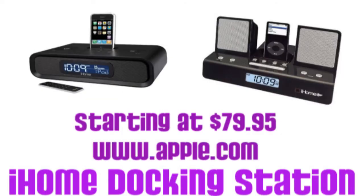At number 7, we have a docking station for the iPod Touch or iPhone. This allows you to listen to music over stereos anywhere an electrical outlet is handy. The docking station I recommend is the iHome docking station, which is available in a variety of different styles starting at $79.95 on Apple's website.